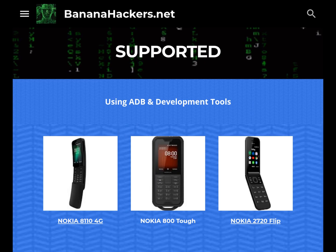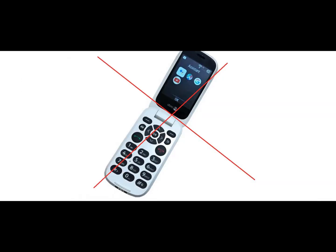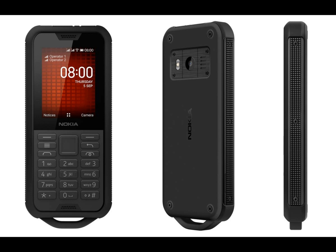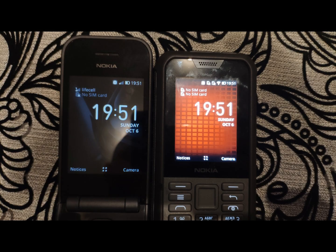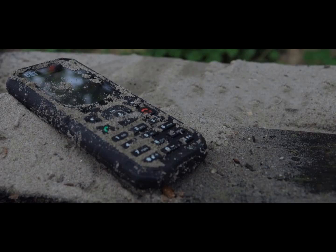HMD has finally given an open-source lesson to other manufacturers. The Nokia 2720 Flip is an elegant, up-to-date, and intuitive device, and it can also be easily repaired — unlike the Doro 7060. The Nokia 800 Tough is really worthy of its name, and it can be repaired just like the 2720 and 8110, unlike the Cat B35 which, even if it got jailbreak and root, is still difficult to repair, especially for the less experienced.